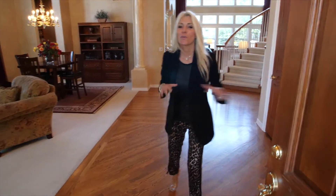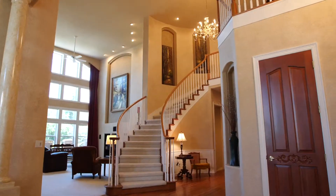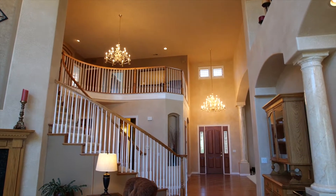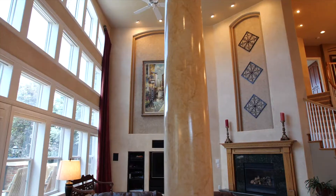Come on in. We want to show you this beautiful five bedroom, six bathroom home. It also has a rare main floor master suite. This award-winning floor plan has impressive living space and luxurious design details inside and out.